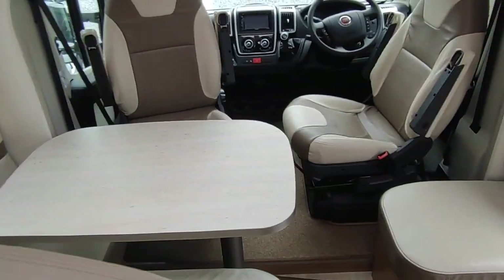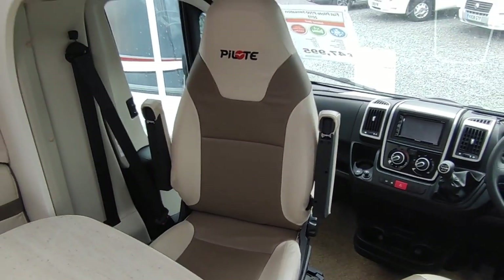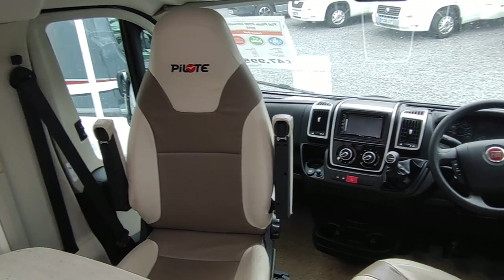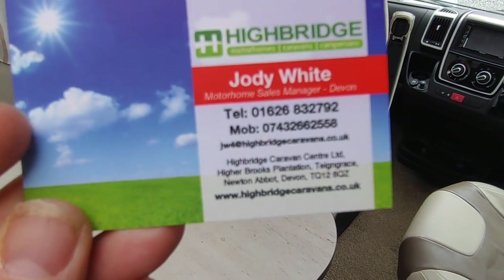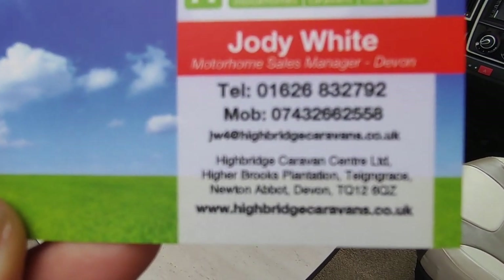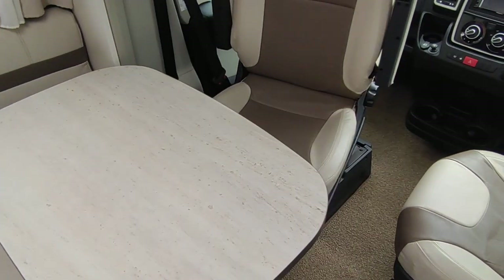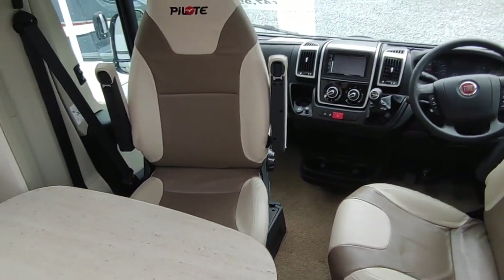Previous owners were lovely people and it's a really lovely van. This is the Fiat-based Pilot P700 Sensation 2015, at Highbridge Motorhomes Devon Branch, just off the A38 South Devon Expressway at the address shown. You can ring us on the landline, but if you have trouble with that, call the mobile on 07432 662558, or contact us through the website, or leave a comment on YouTube. Thank you very much.